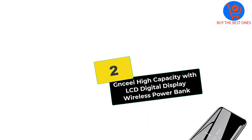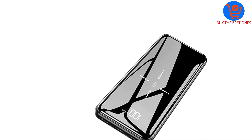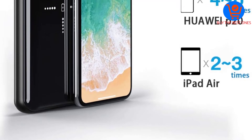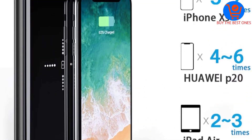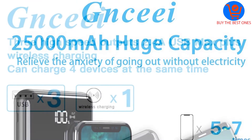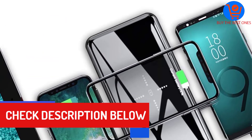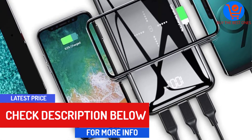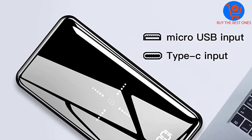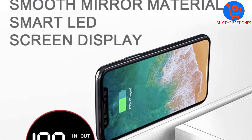At number two, we have the Gnceei High Capacity with LCD Digital Display Wireless Power Bank. The Gnceei E3 comes with two-year warranties and exceptional customer service. It includes an LCD display to check the battery's status, and can charge three different devices at the same time with wireless charging. It features fast charging technology and is a 25,000mAh power bank that can charge an iPhone 10s seven times.